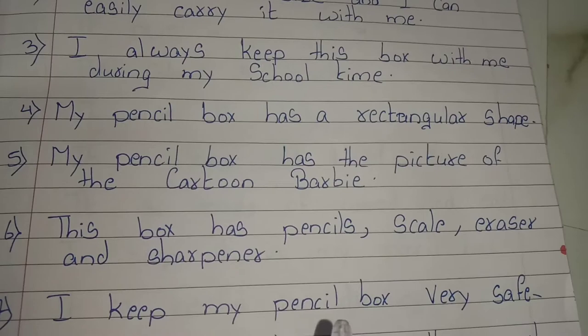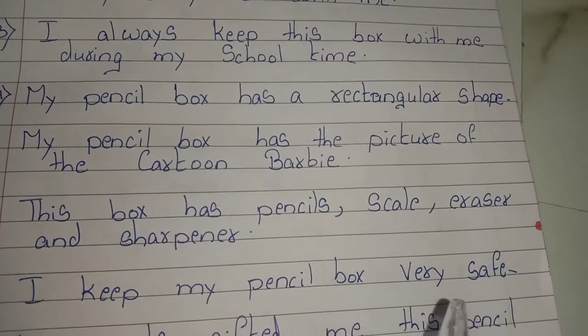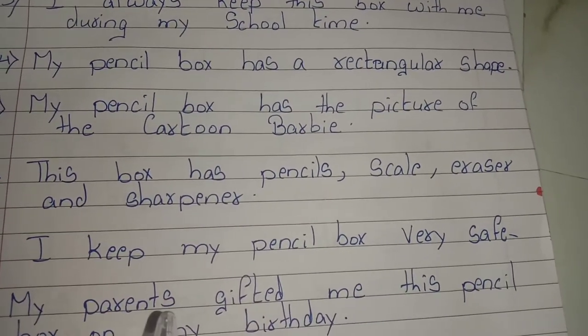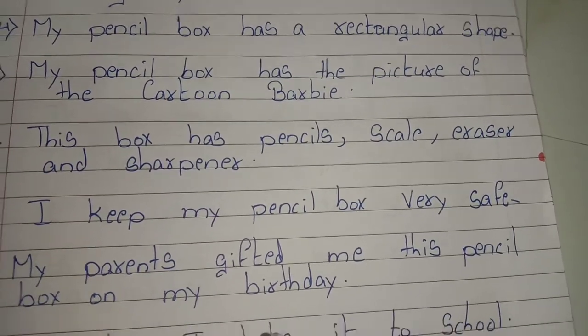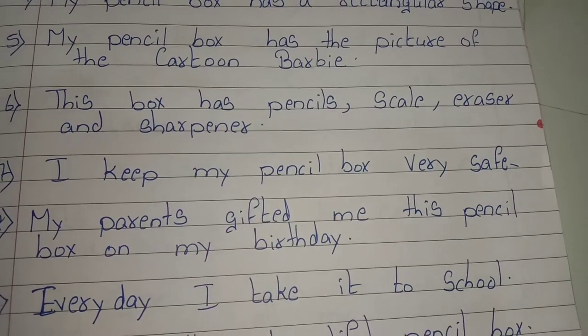I keep my pencil box very safe. My parents gifted me this pencil box on my birthday. Every day I take it to school.